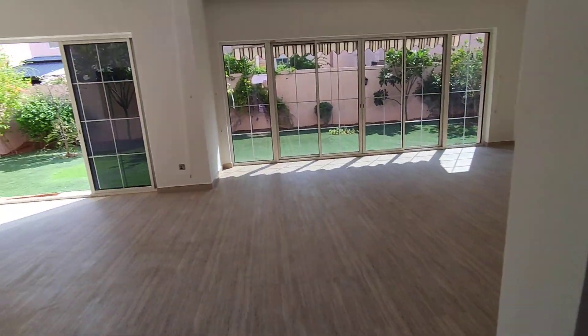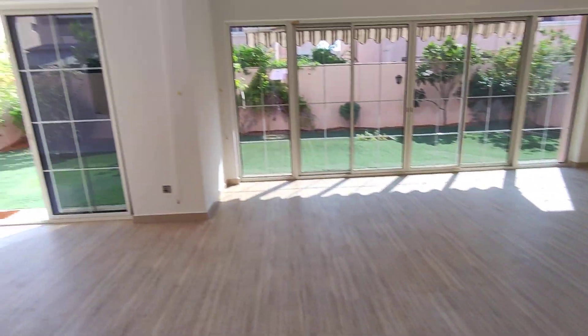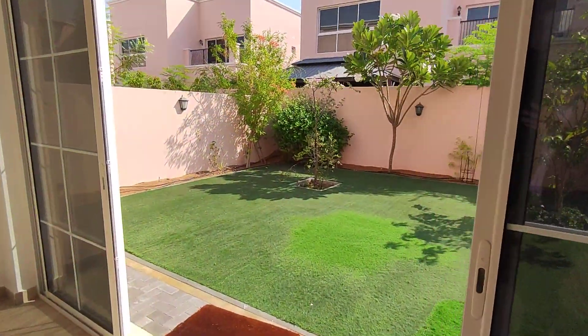This amazing living room space and dining room space is very large, and it has a fully landscaped garden which is a decent size.